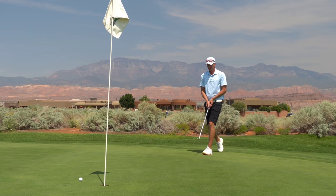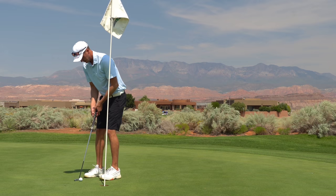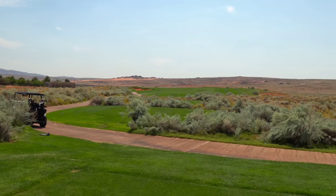Hit that one right, pretty much where I thought - thought it would go a little left but stayed pretty straight. Par here on five. Andrew's thoughts on Sand Hollow so far: magnificent, breathtaking. Also you can hit drives here like 360, which is pretty dope - but it does make you feel bad when you hit them like 270 or 260.